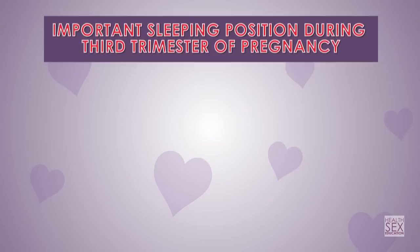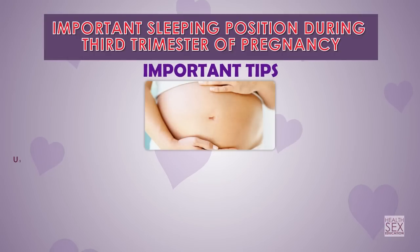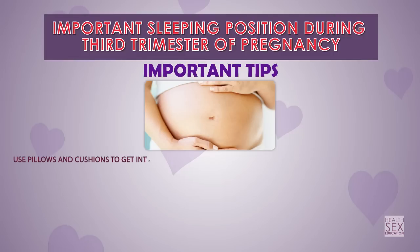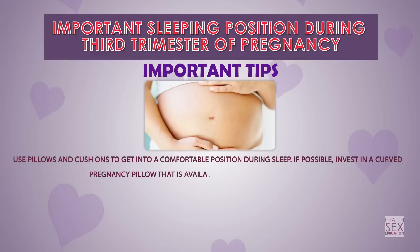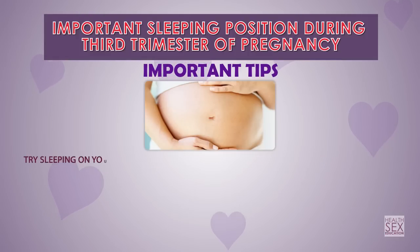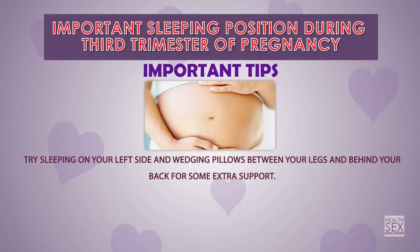Important sleeping positions during the third trimester of pregnancy. Use pillows and cushions to get into a comfortable position during sleep. If possible, invest in a curved pregnancy pillow that is available in leading maternity stores. Try sleeping on your left side, wedging pillows between your legs and behind your back for some extra support.